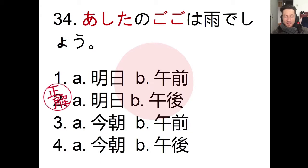The answer is number 2. 'Ashita no gogo wa ame desho' — this is probably like a weather forecast because the person uses desho. So, 'tomorrow afternoon it is going to rain.' Using desho is a pretty common thing when you're listening to a forecast; instead of saying desu they'll use desho.